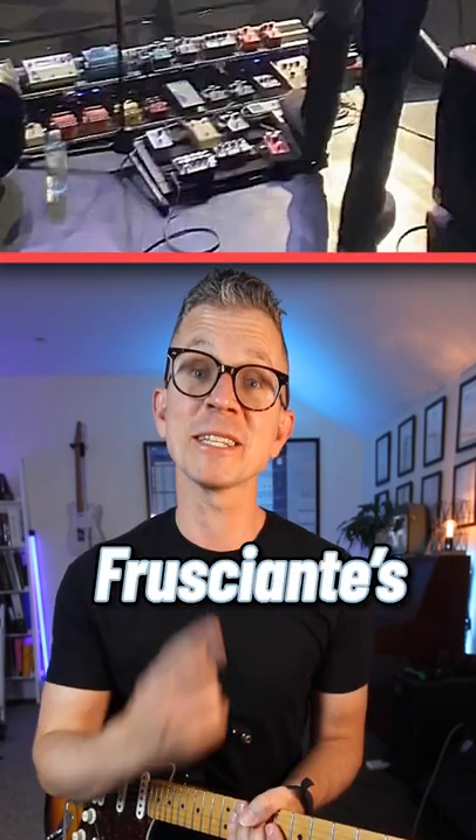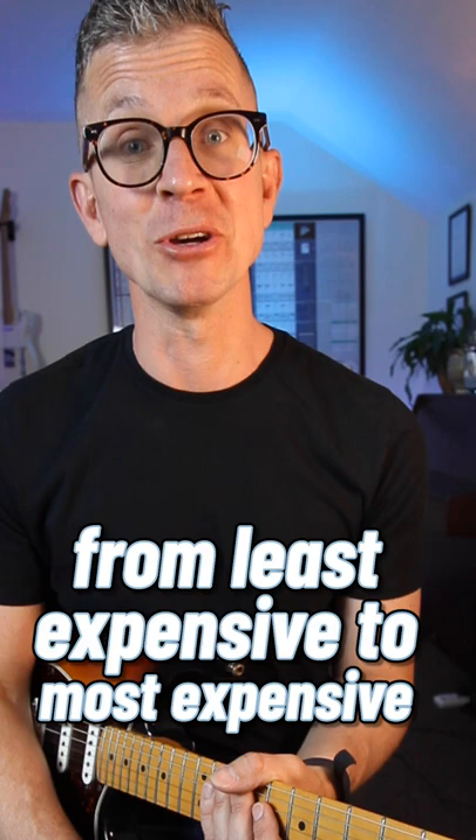This is John Frusciante's pedalboard from 2022. That's a lot of pedals, listed from least expensive to most expensive.